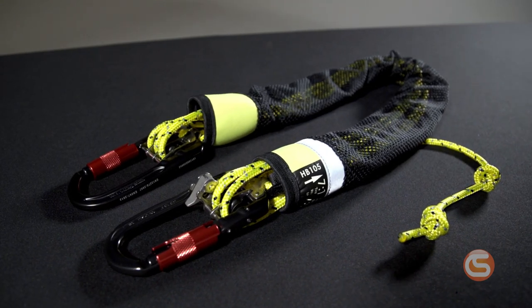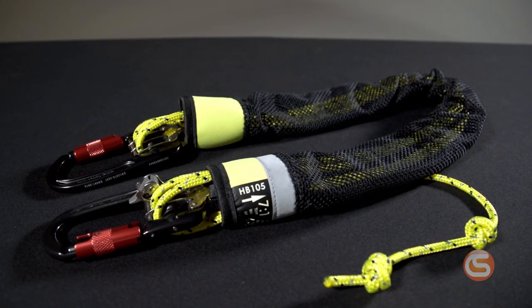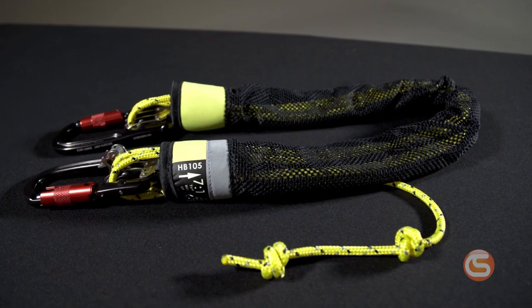A haul system is one of the most versatile pieces of equipment you can carry as an at-height professional. They can be used in a variety of applications, from pick-off rescues or as a stretcher management device to tensioning load lines. There's almost always a need for a haul kit, but there are so many options out there — how do you know which one is best for your needs?